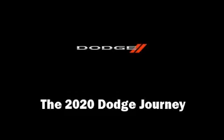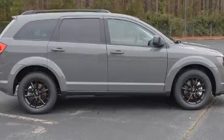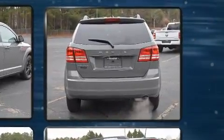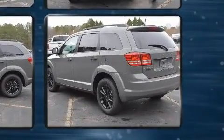Load your family into the 2020 Dodge Journey. Under the hood you'll find a four-cylinder engine with more than 170 horsepower, and for added security, dynamic stability control supplements the drivetrain. Dodge infused the interior with top-shelf amenities such as